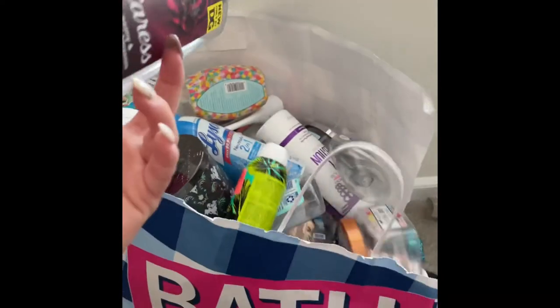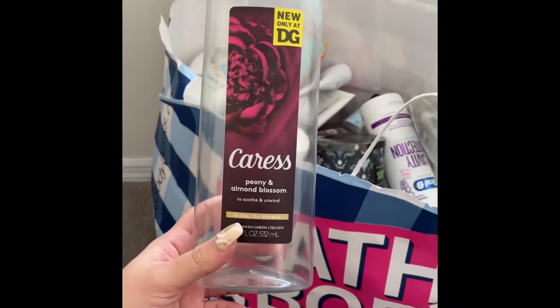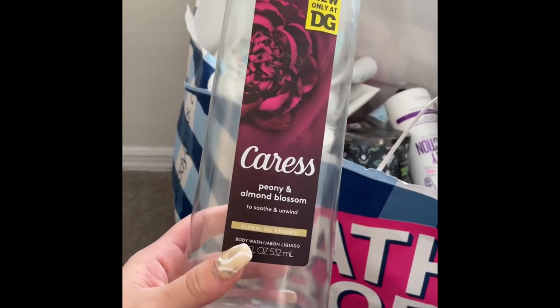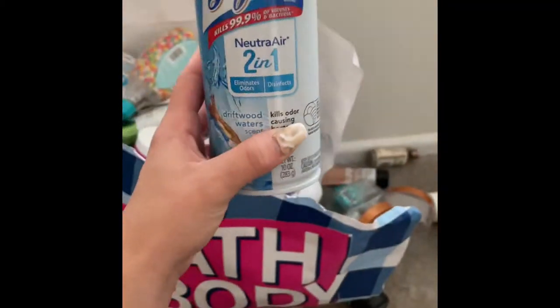The bag totally broke, but it's totally okay, we're gonna move on. Next is this Caress Peony and Almond Blossom body wash. I got it at Dollar General — it was just okay, the scent wasn't all that. I've had this bag for so long, so that's why it ripped.